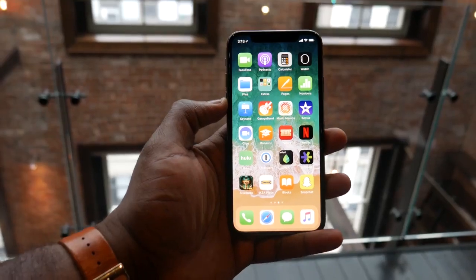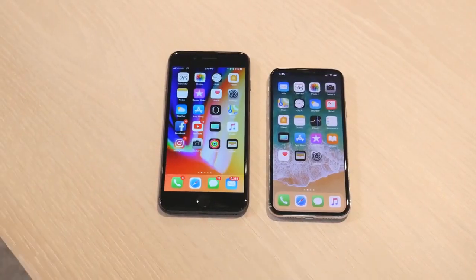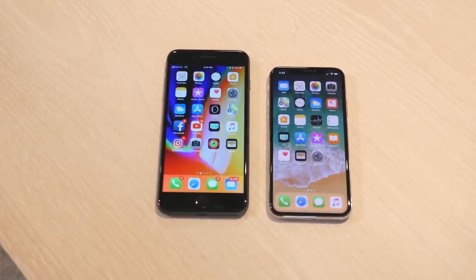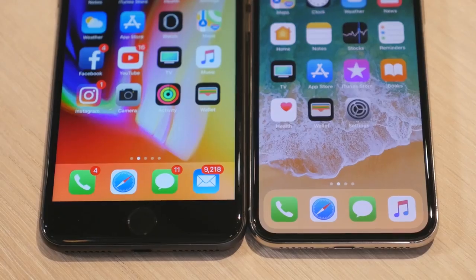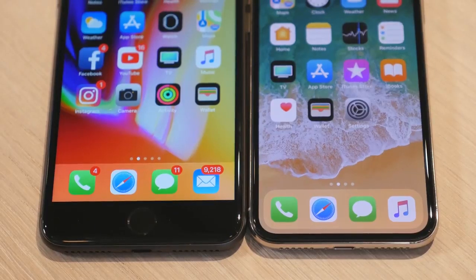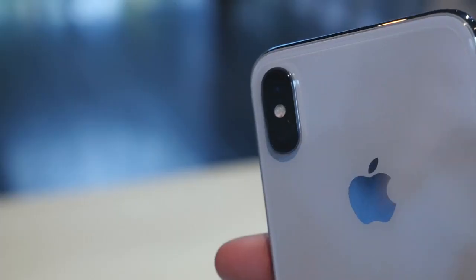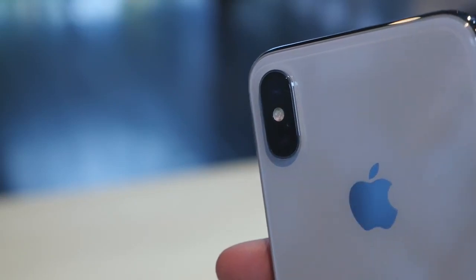I wish it still had a headphone jack — that is just me, but it's never coming back on this device. When we flip back to the front, as you can see, you've got that massive display. It looks pretty good, and that just basically showcases the difference in design. Compared to the iPhone 8 Plus or the 7 Plus, you can see that it's actually a small device with a larger display and a smaller footprint, which means this device is more comfortable for people with smaller hands and people with larger hands to use, because of the ergonomics and design.